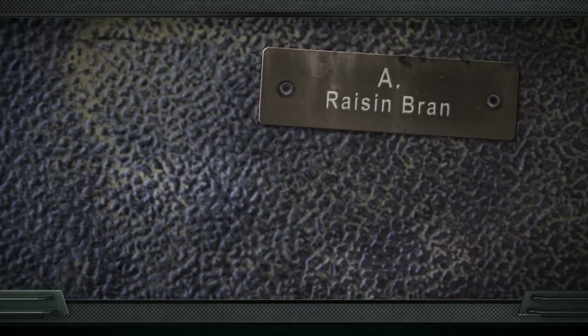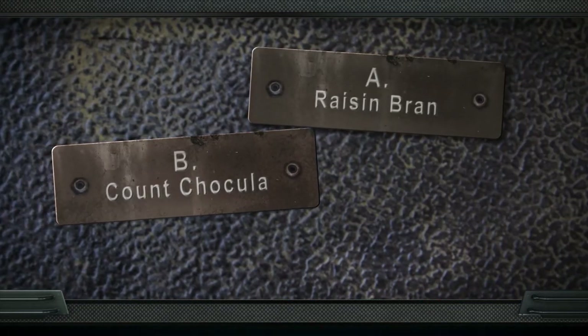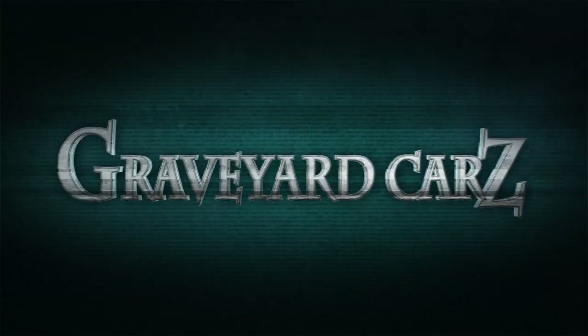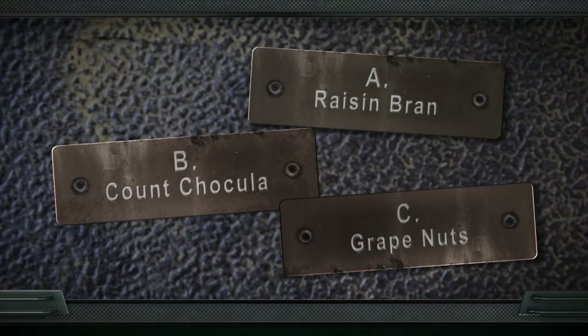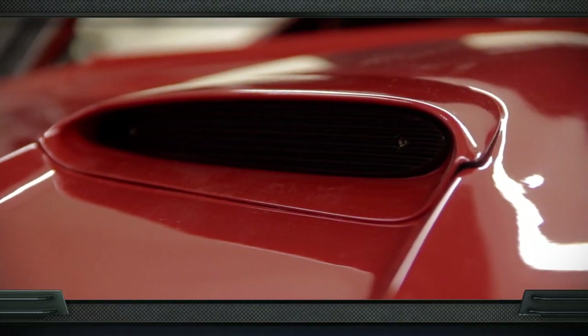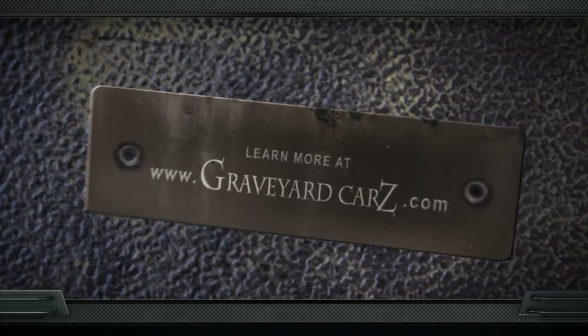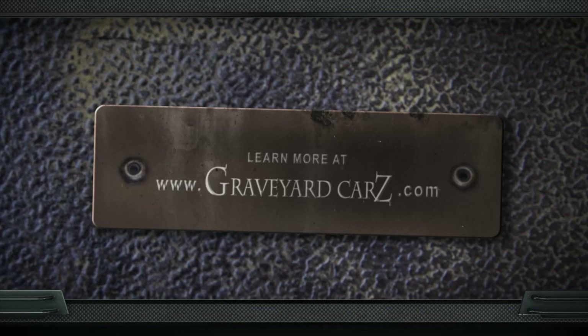Trivia: The standard sport hood J54 option on all 1970–74 Cudas earned a street nickname. The answer is the Raisin Bran hood — based on Kellogg's claim that every box of Raisin Bran had two scoops in it, and the 1970–74 sport hood also had two scoops in it. Visit GraveyardCars.com to learn more.